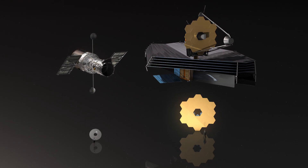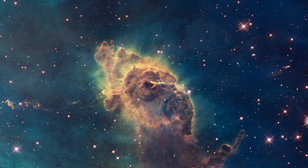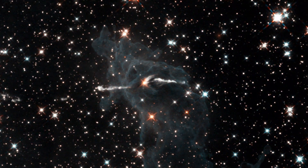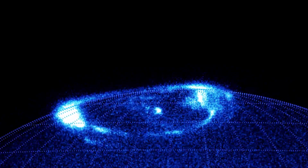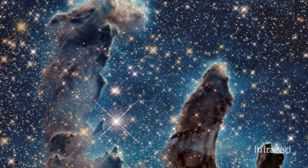Also, bigger mirrors provide higher resolution, resulting in images with finer details. By observing the cosmos in visible, ultraviolet and infrared wavelengths, Hubble has contributed greatly to the field of astronomy.